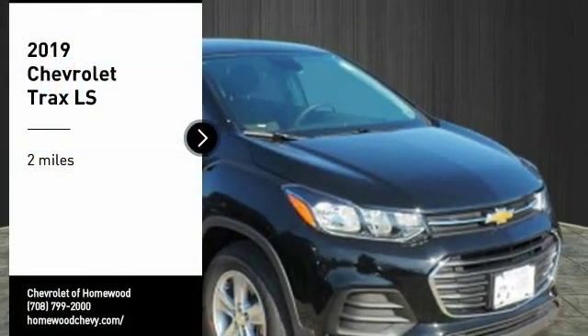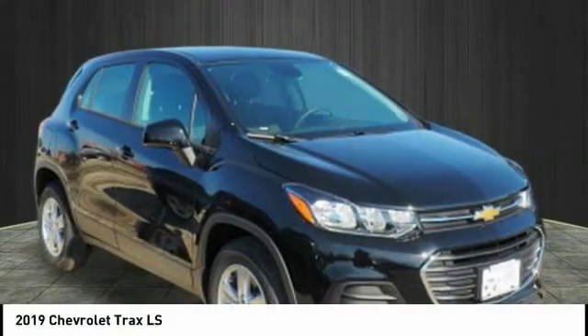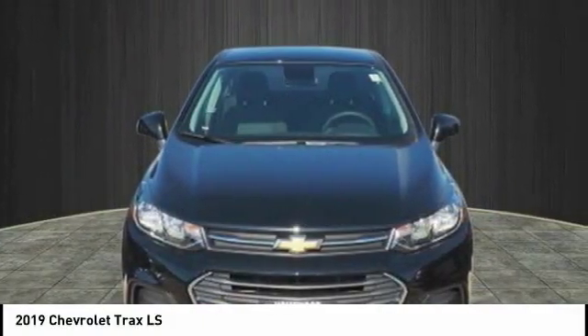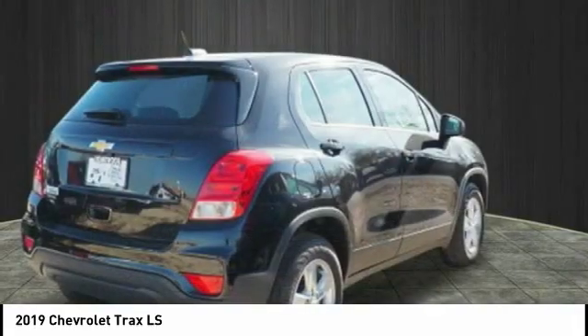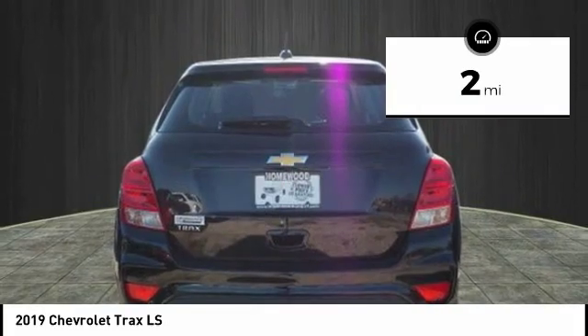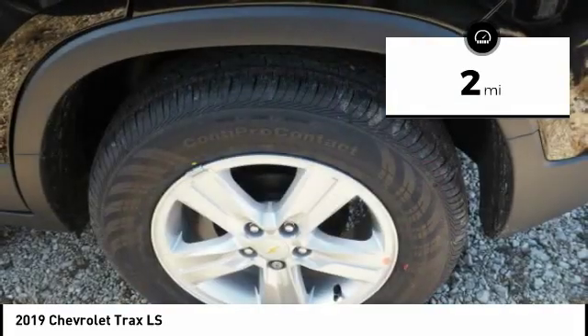Take a ride in the 2019 Chevrolet Trax. The Trax is tiny on the outside but remarkably spacious within. It comes with clean and modern interiors. This vehicle has less than 100 miles.